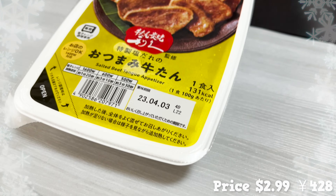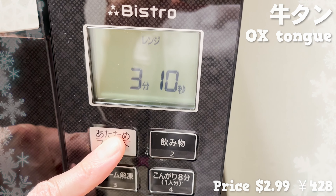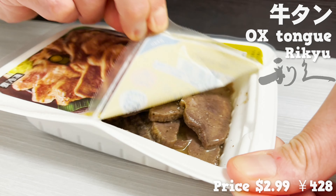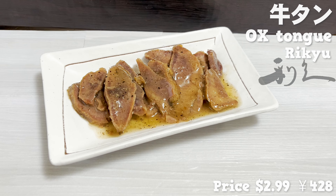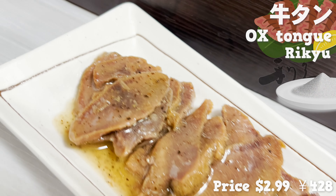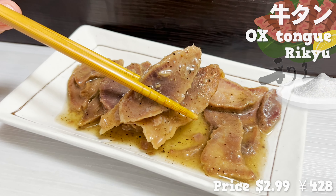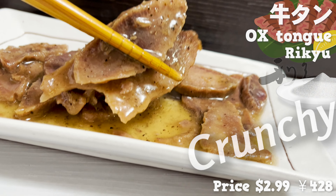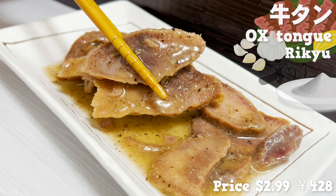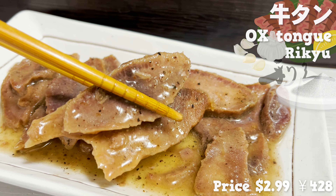Our following item is frozen oxtail. This product has brought a lot of attention for Family Mart's collaboration with Rikyu, one of the famous restaurants that specializes in oxtail dishes. This meat is seasoned with a salt-based dressing. The price is very affordable for Rikyu's famous oxtail. That crunchy texture is addictive, the salt dressing has garlic in it so the smell itself is tempting — would love to pair it with alcohol.